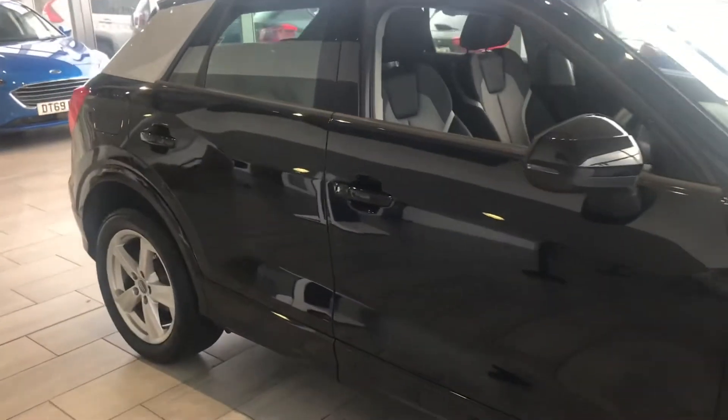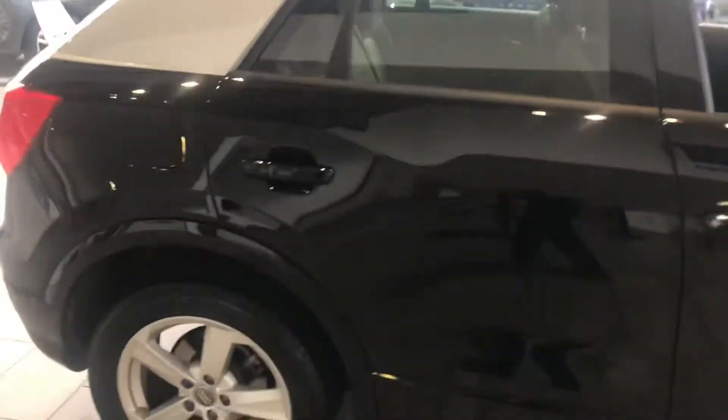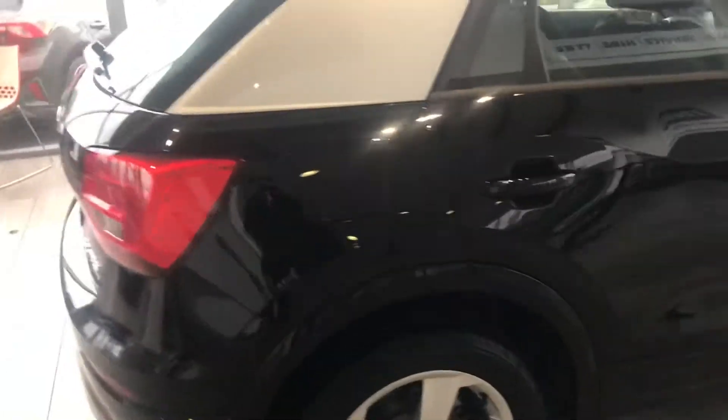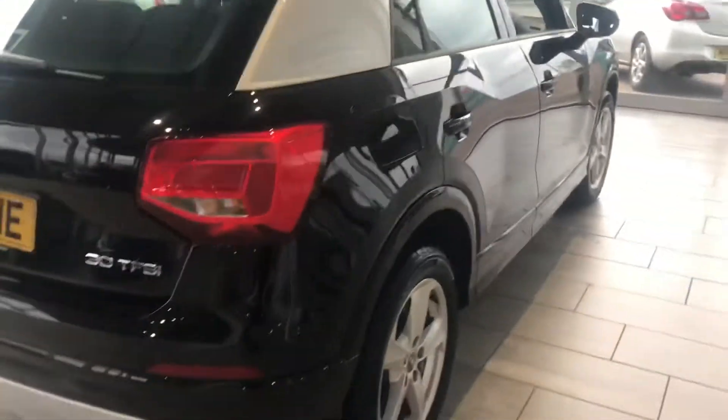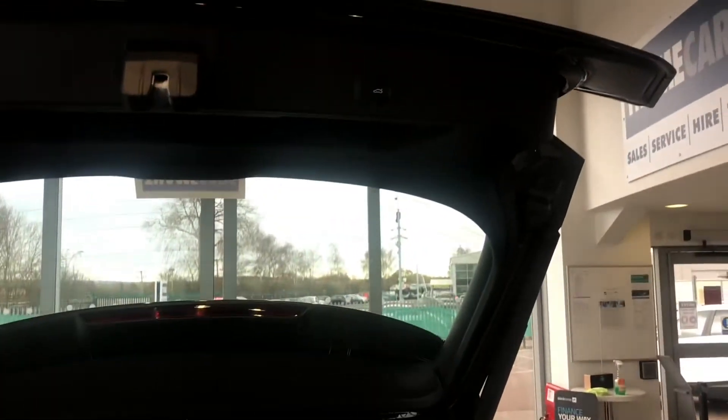It's been professionally cleaned inside and outside. It's got the rear parking sensors as we're looking around. In the boot, there's great boot space, and it's also got the electric tailgate to make life that bit easier.